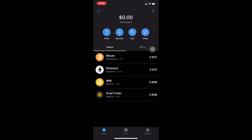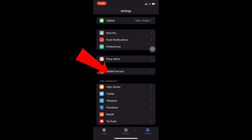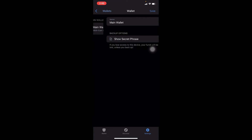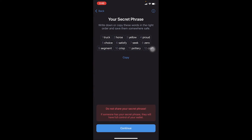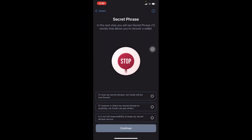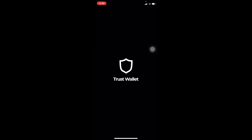To find your 12-word recovery phrase, go to Settings, then Wallet, and click on the lock icon right beside your main wallet. Click on 'Show Secret Phrase,' then tick the confirmation checkbox and click Continue — it's going to show you the phrase. Once you see the phrase, don't share it with anyone, as your wallet might get hacked.